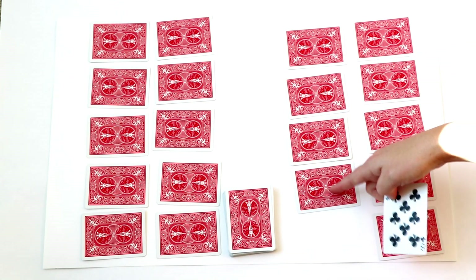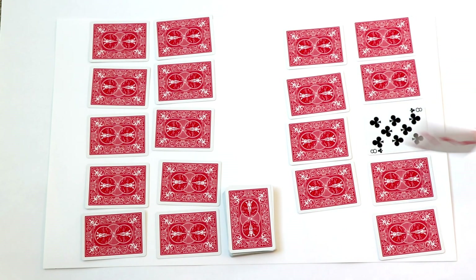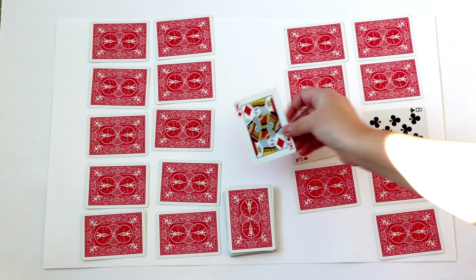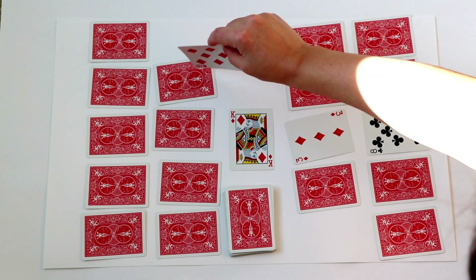Player 1 will start and they can choose any card to flip over first. Here I picked an 8, and they place that 8 where it belongs. Then they flip the card underneath — a 3 — and put that there. They keep going until their turn is stopped with a trash card, which is a king, a queen, or a jack.